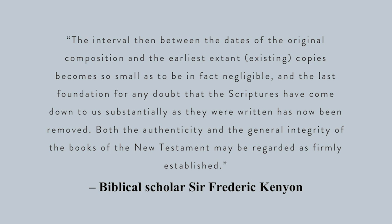Let's add to these statistics another important facet of the reliability of Scripture: the fact that the time between the composing of the books — especially the New Testament books and letters — and the earliest existing copies is relatively brief, some portions copied within a century or so of the original documents. Biblical scholar Sir Frederick Kenyon describes it like this: 'The interval between the dates of the original composition and the earliest existing copies becomes so small as to be in fact negligible, and the last foundation for any doubt that the Scriptures have come down to us substantially as they were written has now been removed. Both the authenticity and the general integrity of the books of the New Testament may be regarded as firmly established.'